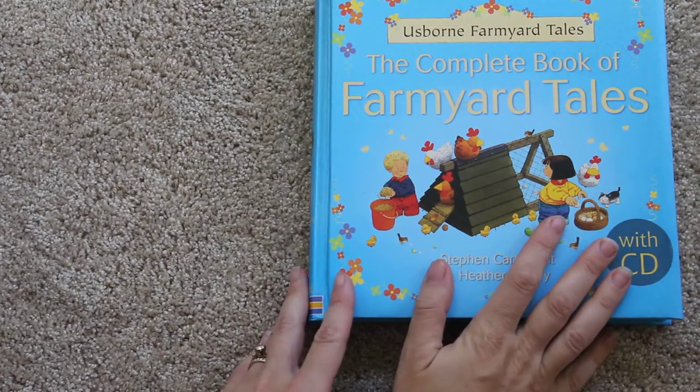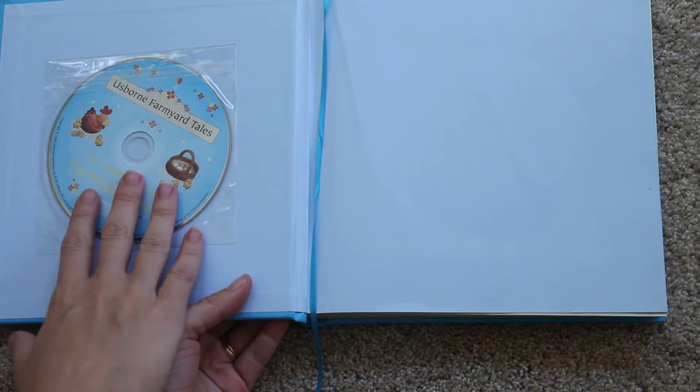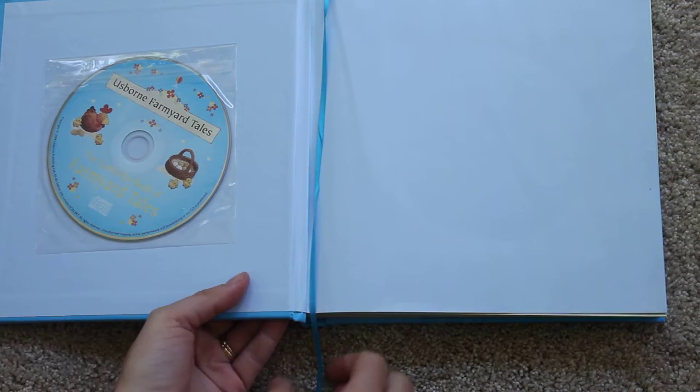This is the Complete Book of Farmyard Tales and this is a family favorite. It's a nice thick book. It comes with a CD that narrates all the stories and it's actually kind of fun to just listen to when you're driving in your car.